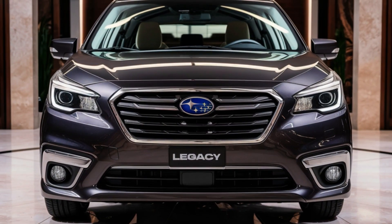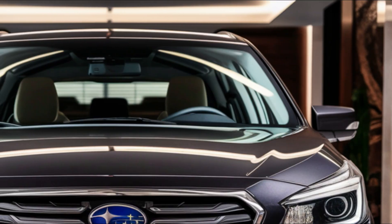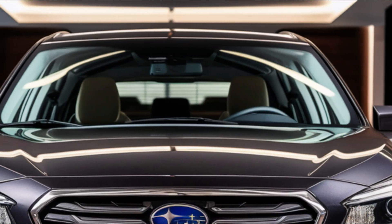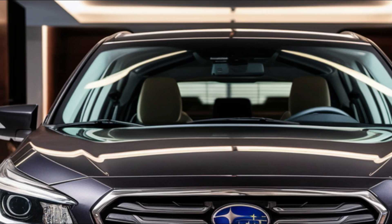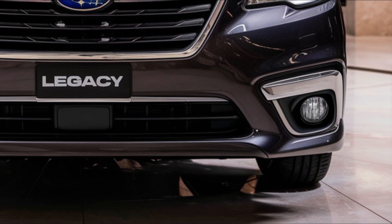Hey there, car enthusiasts! Welcome back to our channel! Today we're excited to share with you the latest updates on the 2025 Subaru Legacy. From its powerful engine options to its advanced safety features, we'll cover it all. Let's dive in!